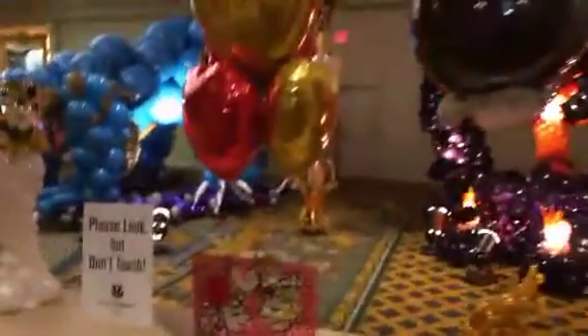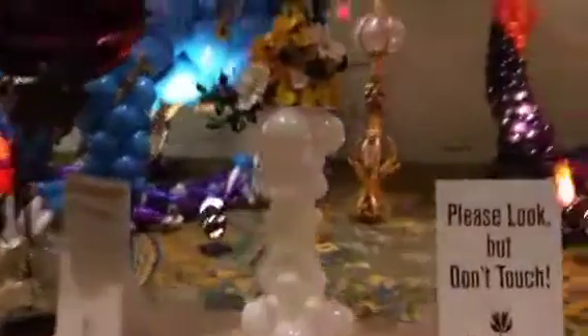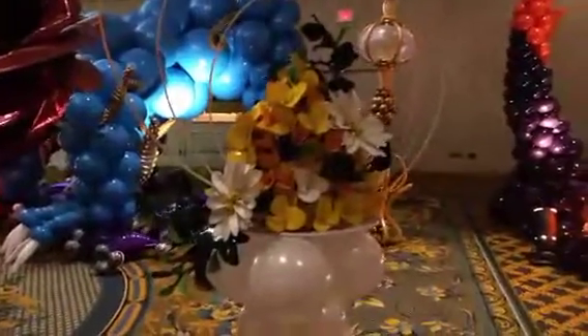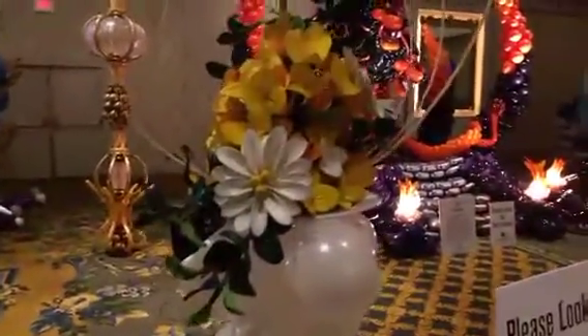There goes the cuckoo clock. Now, I know that a lot of folks who aren't as familiar with balloon art are not going to be aware that these flowers are actually made out of uninflated balloons. So these are not real flowers — these are actually balloons as well.